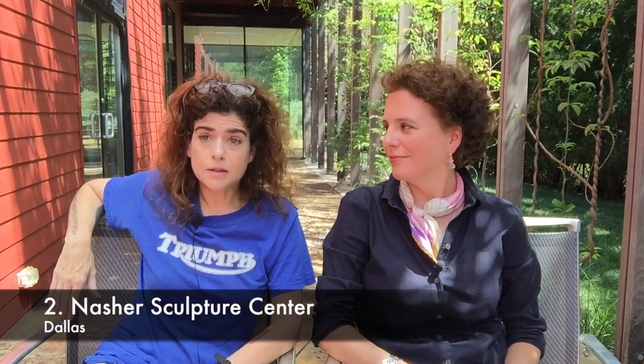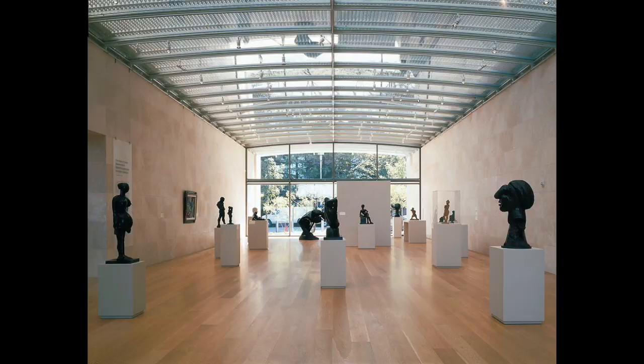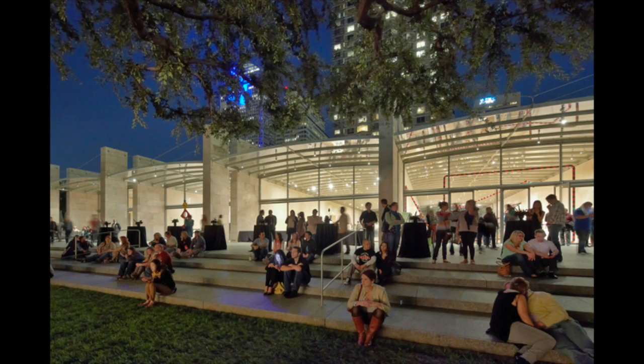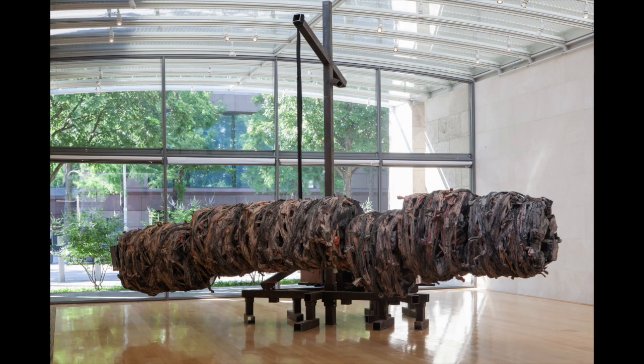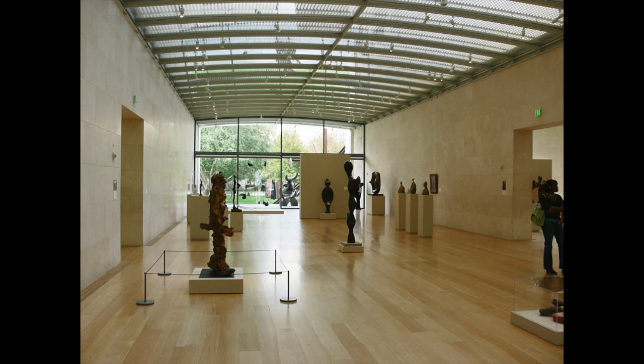Number two is the Nasher Sculpture Center in Dallas. They have personality, graciousness, generosity of spirit. There's a relationship it has to the people in Dallas-Fort Worth and to the art scene — it just raises the bar and raises the tone. The building and the garden in particular are a delight to visit. While the Nasher may not have landed on this list just based on the collection, it hits the ball out of the park and sets the gold standard for all of Texas on the building and experience criteria — as a role model and in how it interacts with the people who go there.